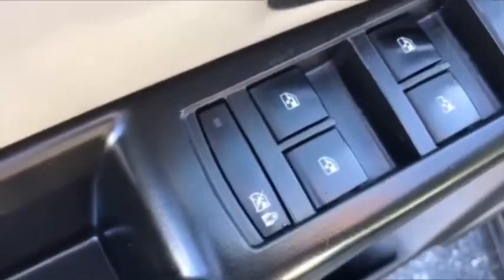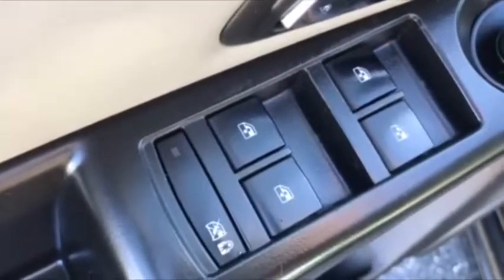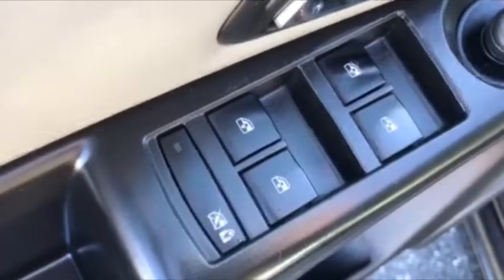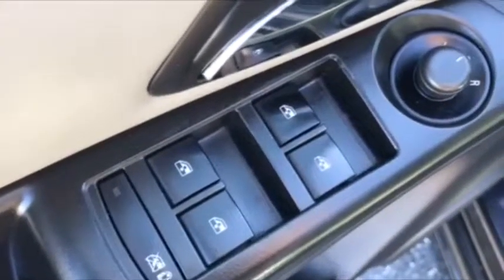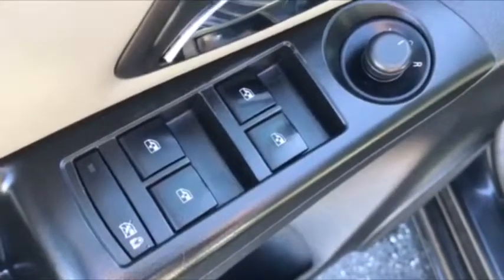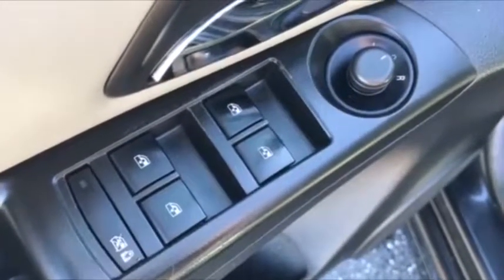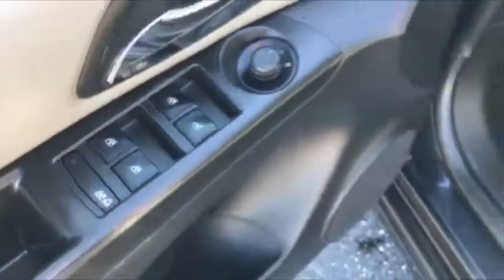The child lock there is actually pretty neat. Chevy is one of the only ones I've seen with this. When you activate that, it locks the back doors from the inside, so if you have kids, they can't open their doors. And it also does your windows. A lot of them have switches you have to manually do in the door jamb — this one you do not. You just push that and it activates your child safety lock in the back. Awesome feature. I don't know why more people don't do that.